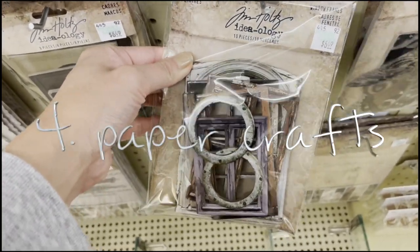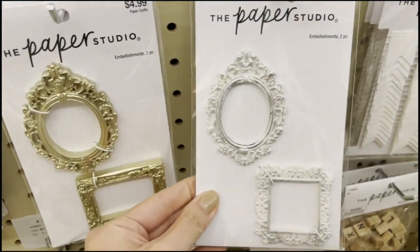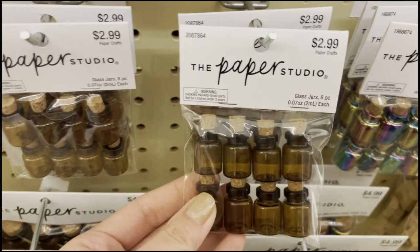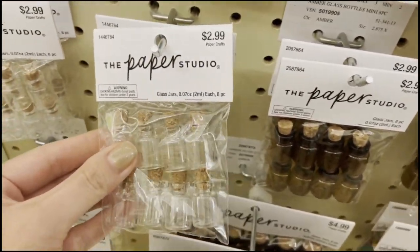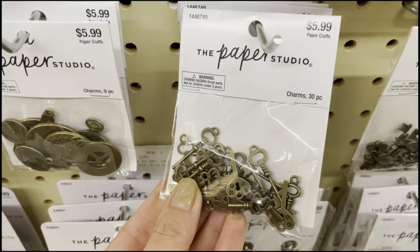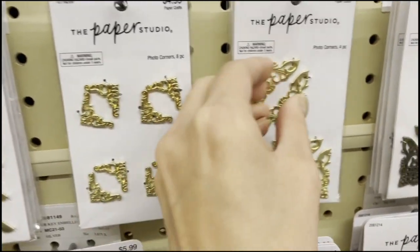Number four is paper crafts. These make great picture frames on the wall. You have these little bottles which are great in the bathroom or kitchen, these little bottle caps make great pie pans, and these little photo corners make great architectural details.